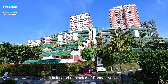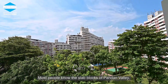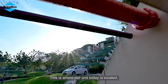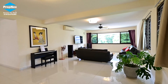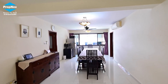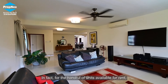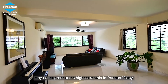It is located at Block 5 of Pandan Valley. Most people know the slab blocks of Pandan Valley, but we also have two point blocks and two garden blocks, which are the most premium blocks — and this is where our unit today is located. Units in this block are rarely available as they are highly valued for own stay. In fact, for the handful of units available for rent, they usually rent at the highest rentals in Pandan Valley.